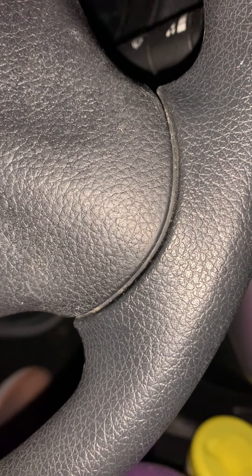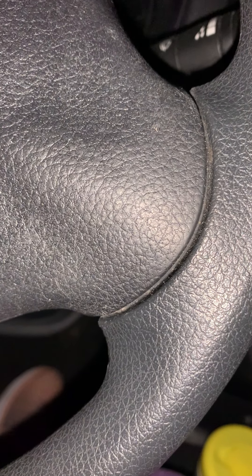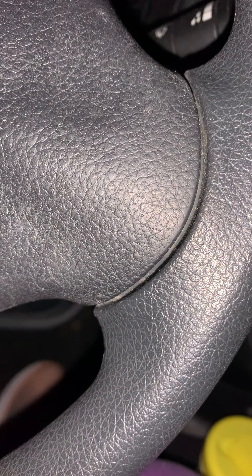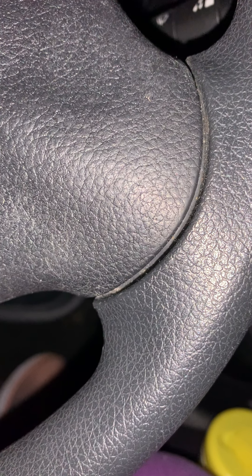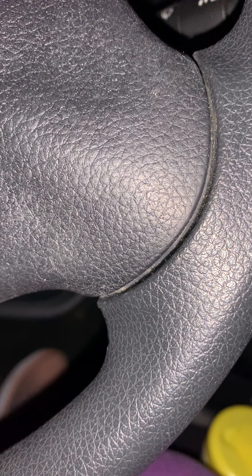Hey, Rhea Rhea here with you tonight. I just wanted to show you this haul that I got on the way home from the grocery store. The Dollar Tree never, ever gives me a problem finding something.